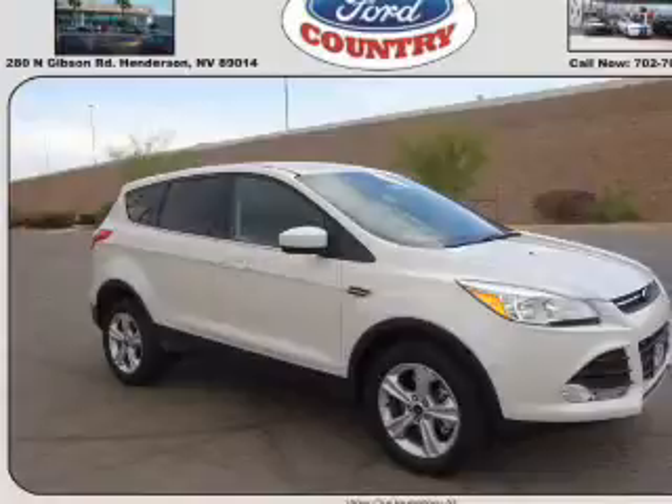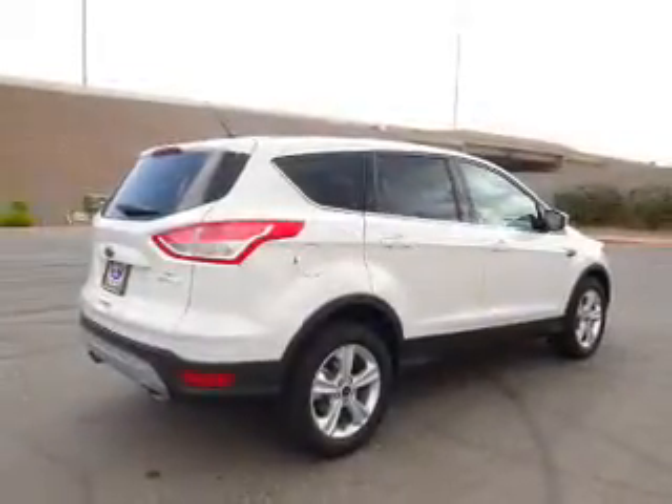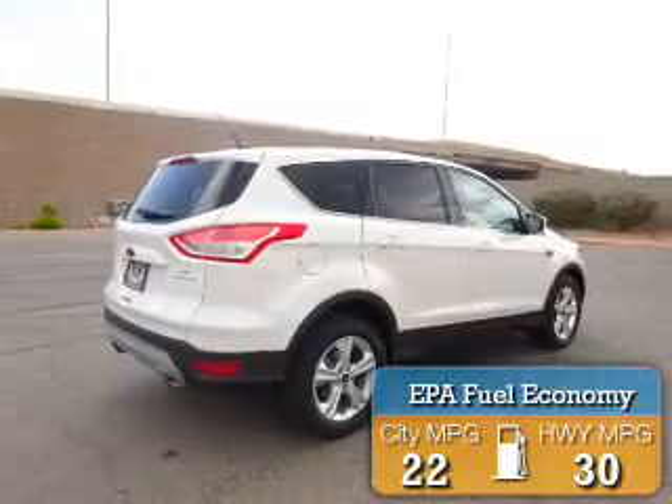It's powered by a 2-liter 4-cylinder engine and an automatic transmission. Great fuel efficiency saves you money by requiring fewer trips to the gas station.